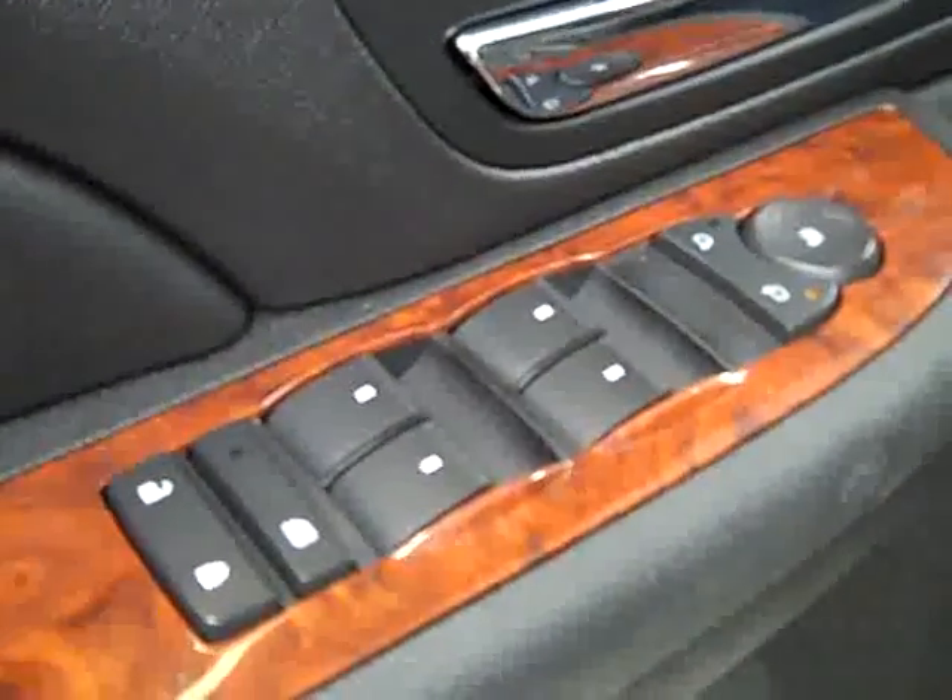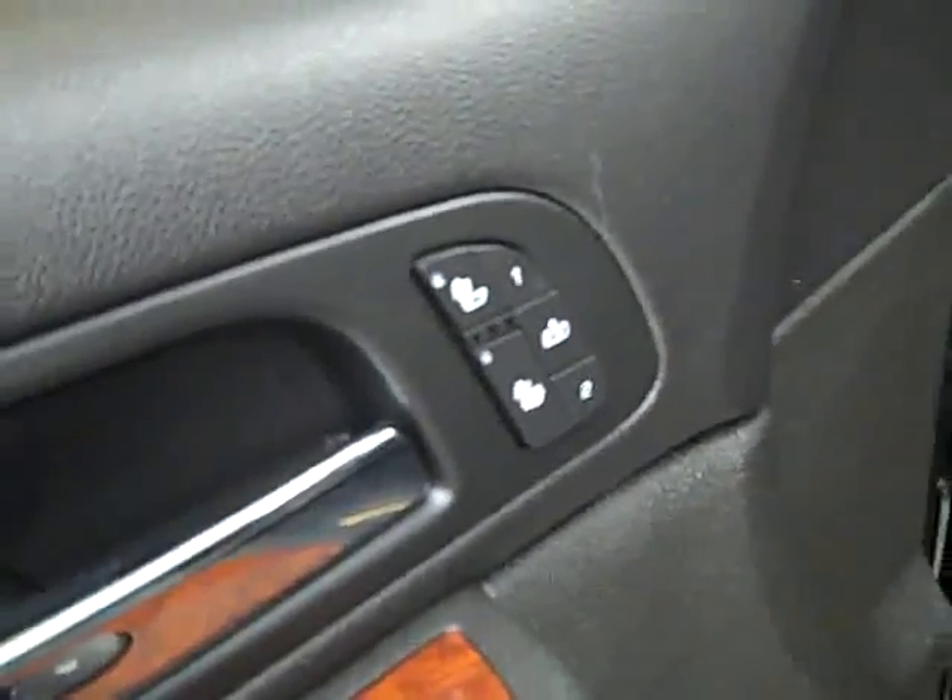Here you get your power windows, locks, and mirrors. Dual heated seats, memory driver seat, power adjustable seats, and leather interior. The leather is in great shape — no rips or tears, no stains. Floors are nice and clean too. In the back, same thing — very good condition, no damage. Rear audio controls, video input for the TV-DVD system, and the floors are nice and clean back there as well.